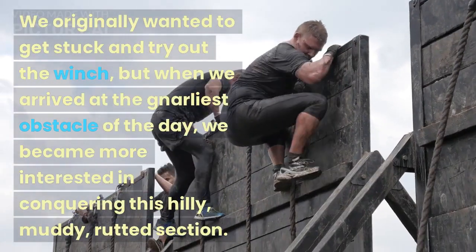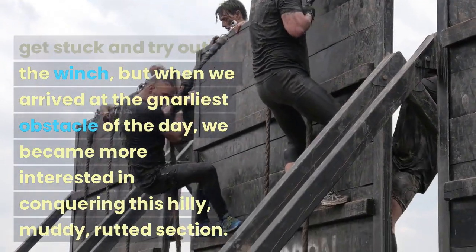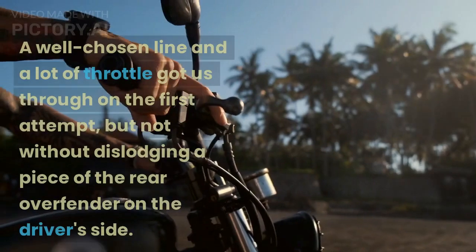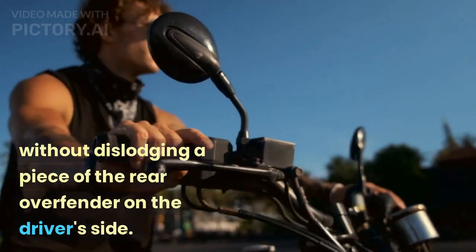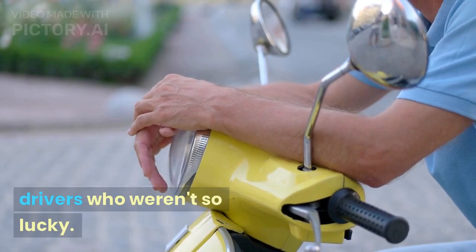We originally wanted to get stuck and try out the winch, but when we arrived at the gnarliest obstacle of the day, we became more interested in conquering this hilly, muddy, rutted section. A well-chosen line and a lot of throttle got us through on the first attempt, but not without dislodging a piece of the rear overfender on the driver's side. We did get to see the winch save other drivers who weren't so lucky.